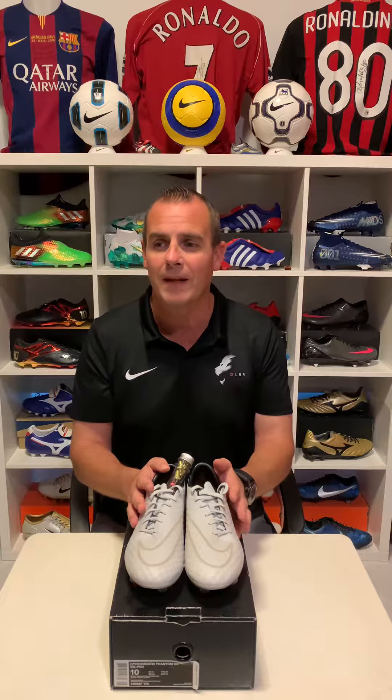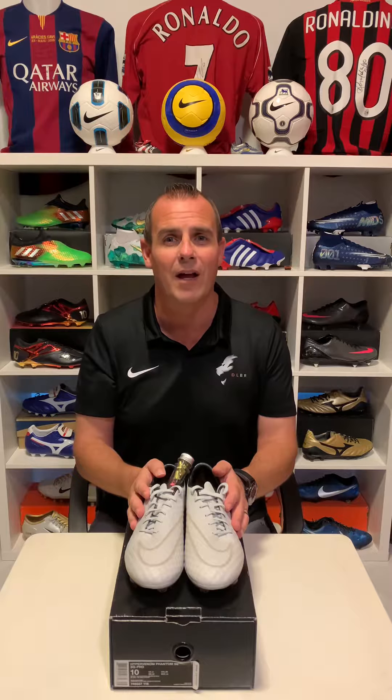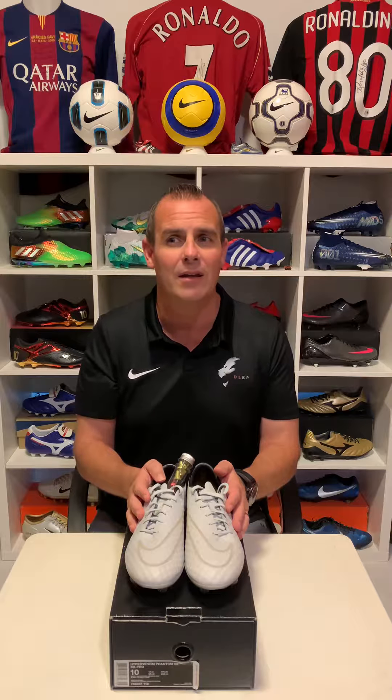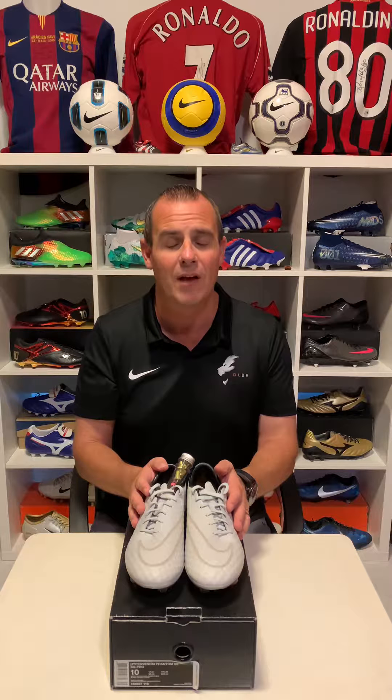I remember going back to the time when you looked on the Nike website in the USA — they had it under the upcoming releases section, and lots of boot heads were ready for it to come out. Then all of a sudden it just got deleted from the website and was never heard of again. Then a couple of pairs seemed to get leaked out in the States, because on eBay about five or six pairs seemed to get released to people, and I know a few people that bought them at about retail price.